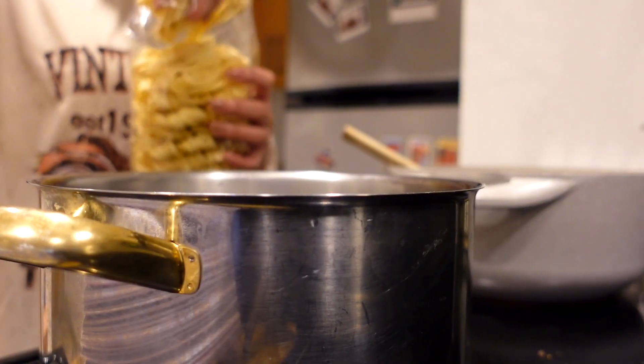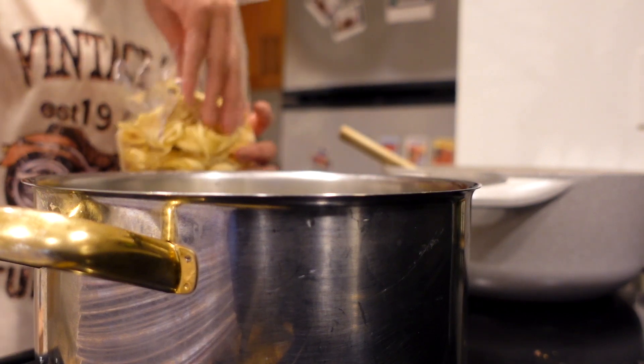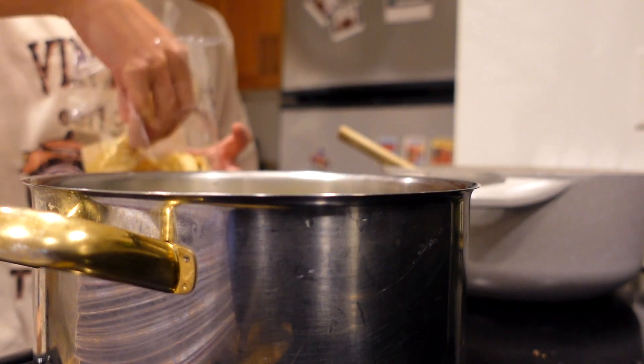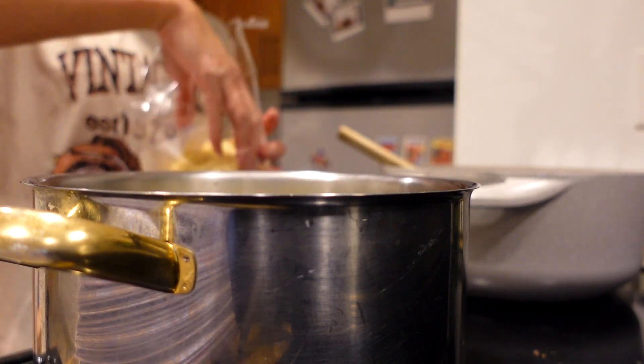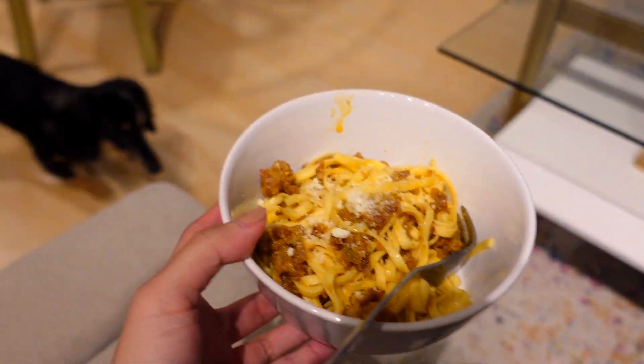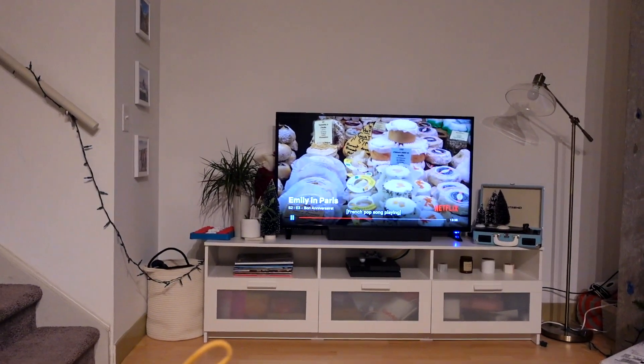We're adding the pasta in — you can use any type of pasta, I'm just using linguine. All right guys, this is dinner. Watching Emily in Paris while we eat.